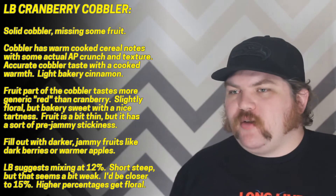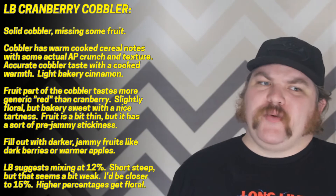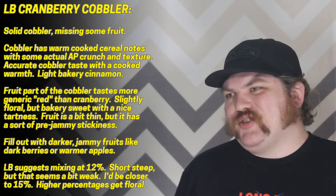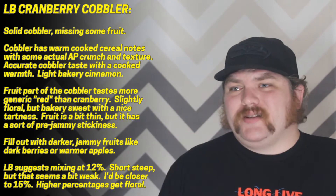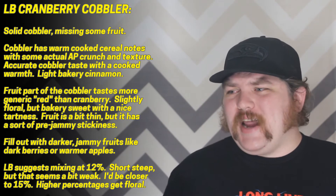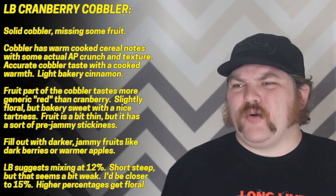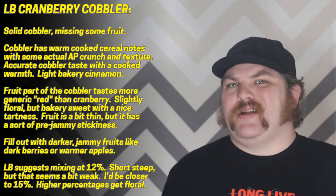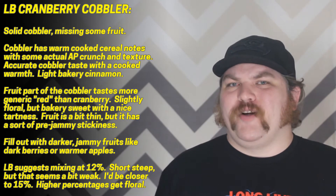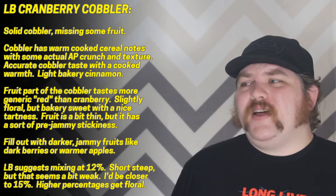Next I have their cranberry cobbler — I liked this one quite a bit more actually. I was super excited opening it up because you actually smell that there's some acetyl propionate in here, and that's kind of been one of my issues with Liquid Barn's bakeries in general. This is actually probably the most textured bakery flavor I've had from Liquid Barn so far. That cobbler base is surprisingly good — it feels a lot to me like a Cereal 27, that kind of slightly softer AP note.